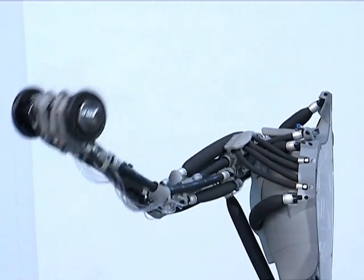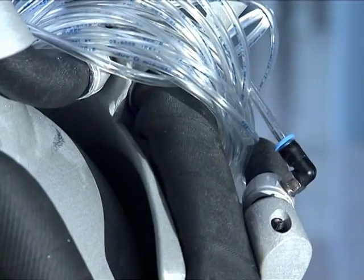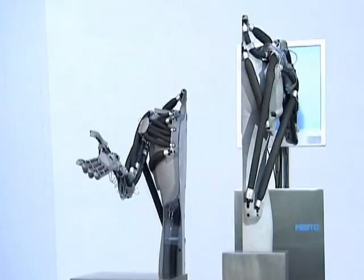Eric's arm is also of great interest to the future of robotics, as it can interact almost naturally with humans.